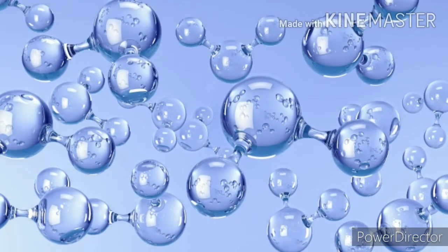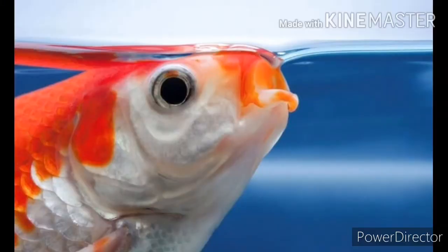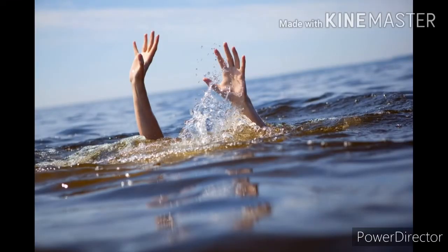Now let's take the case of a fish. From where do we get oxygen? We get it from the air. But fishes live in water — how will they get oxygen? Water contains oxygen, and fish take in oxygen from the water. We can't do this; if we jump into the water, we will drown. Why can't we take in oxygen from water? Fishes have a special organ called gills. Gills help them to take in oxygen from the water.